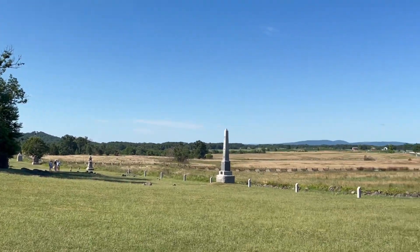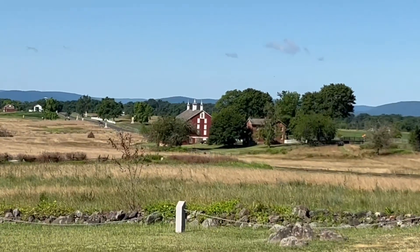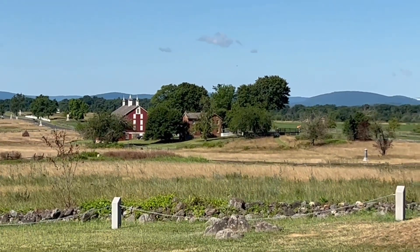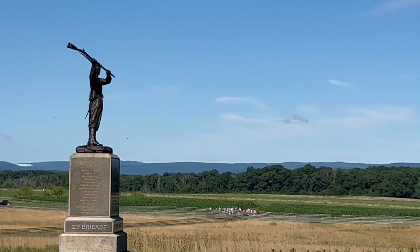Over there is the Codori Farm, and that's where General Pickett commanded the troops from — he didn't advance any further. I'm not going to go into that debate.